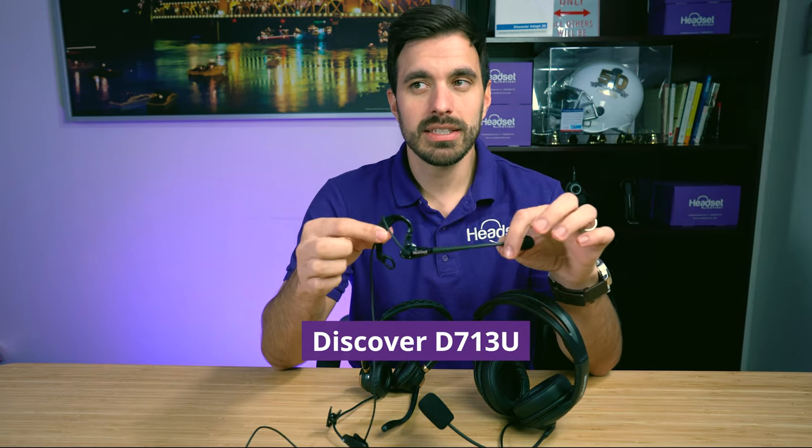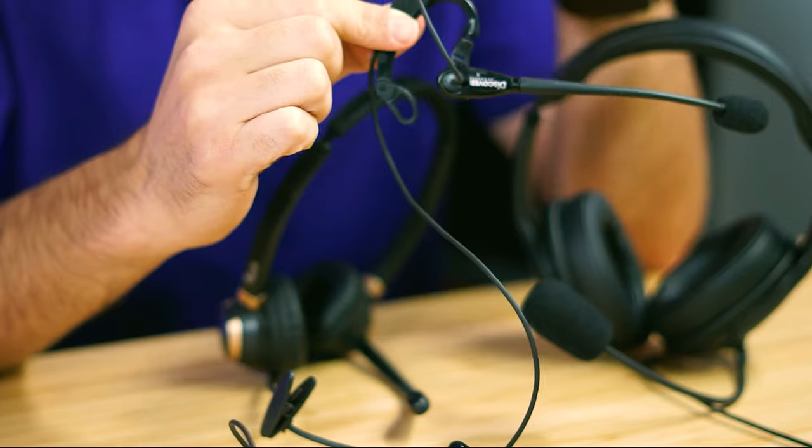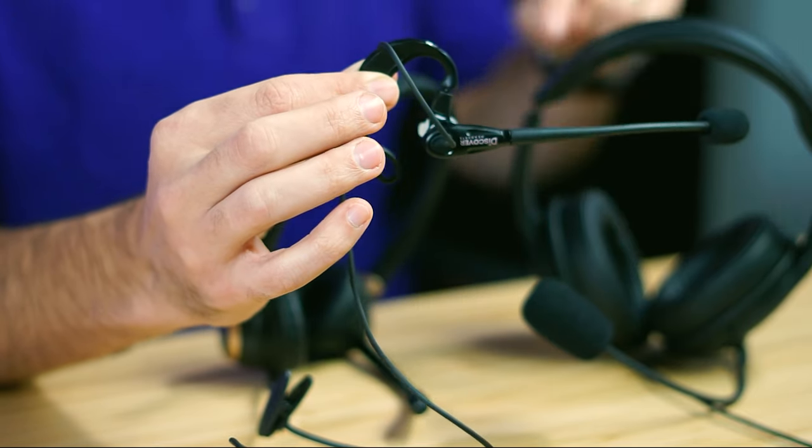Each one of these are different, with different price points and features depending upon what's important to you. Starting on my right, this is the Discover D713U. This is a unique headset because it is the only headset that can plug into a computer and wears over the ear. So if you're tired of headset hair — wearing a headband over your head and messing up your hair — you'll want a headset with an earhook like this one. It comes in at $69.99, available on Amazon or our website, with a link in the description below.